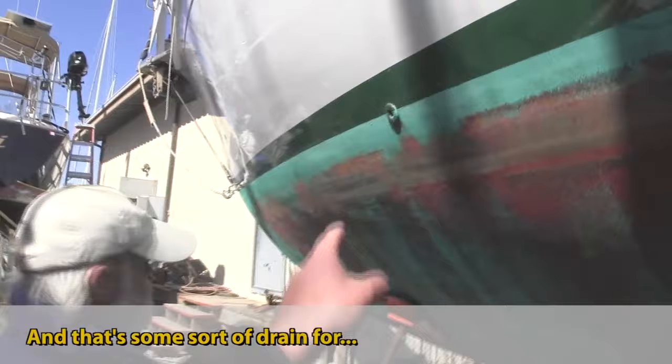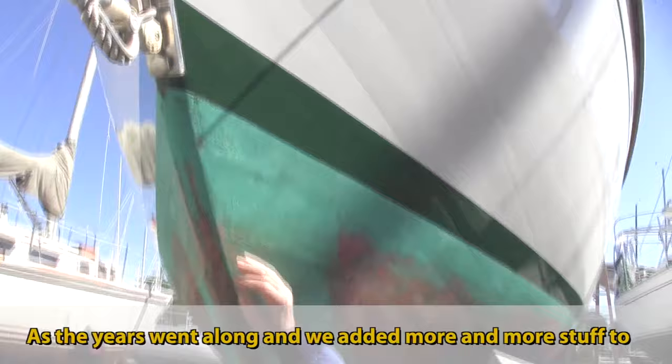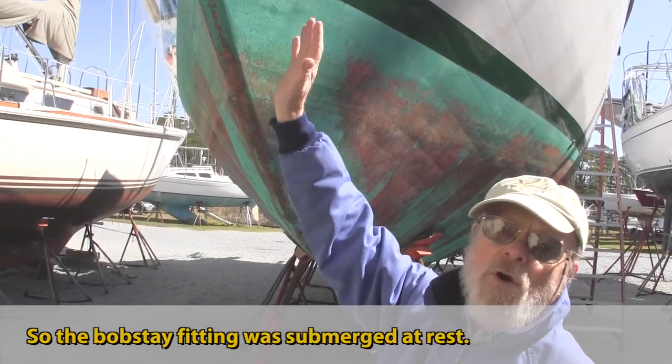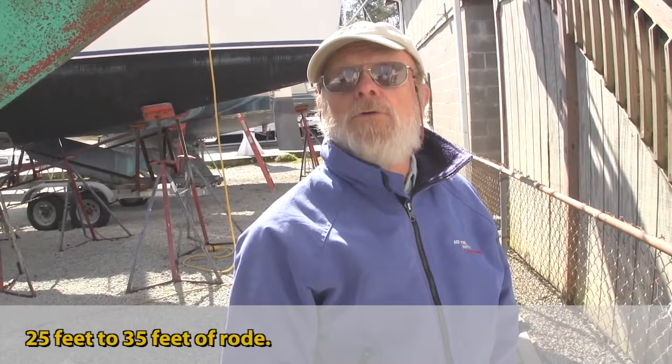That's some sort of drain for the shower? I raised this bobstay fitting — as the years went along and we added more and more stuff to the boat, the waterline came up and the bobstay fitting was submerged at rest; I didn't care for that. This is your snubber, connected here rather than up on the bowsprit, which saves you about 25 to 35 feet of rode depending on scope, because it angles from a lower point.